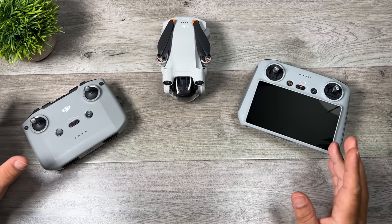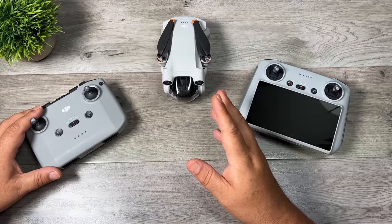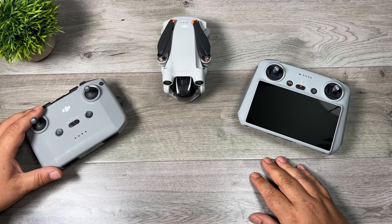Again, I just want to remind you: if you're about to file a complaint with the FAA, I live in Canada, so we follow Transport Canada regulations, not FAA regulations. In Canada we can fly our Mini drones beyond visual line of sight as long as we do so in a safe manner and we don't put aircraft or people at risk.